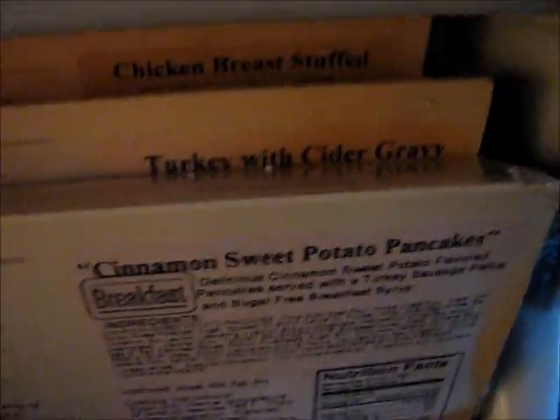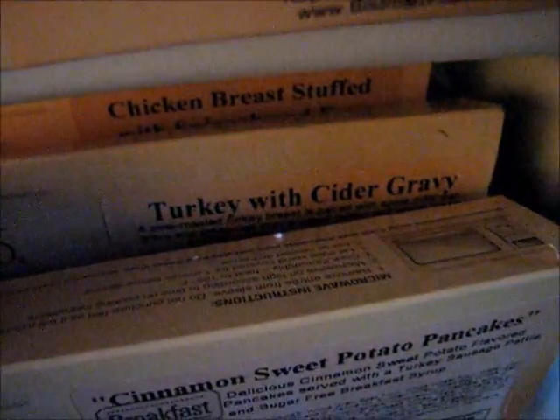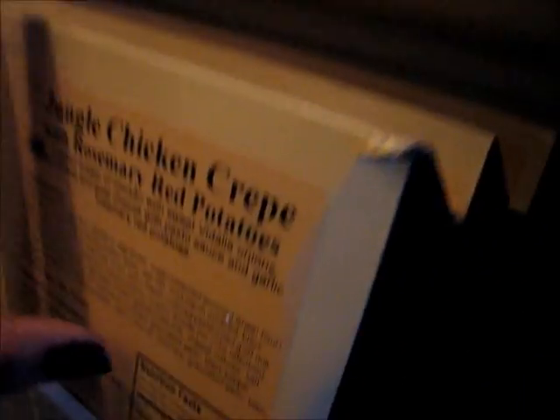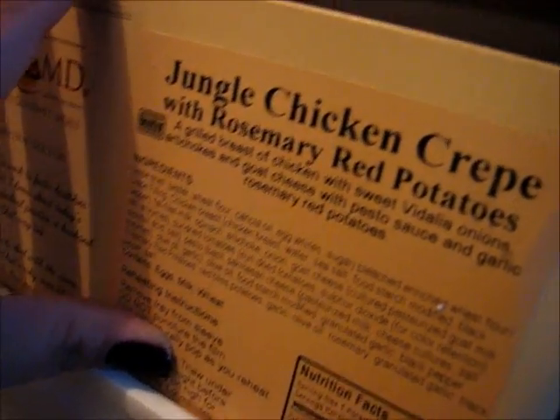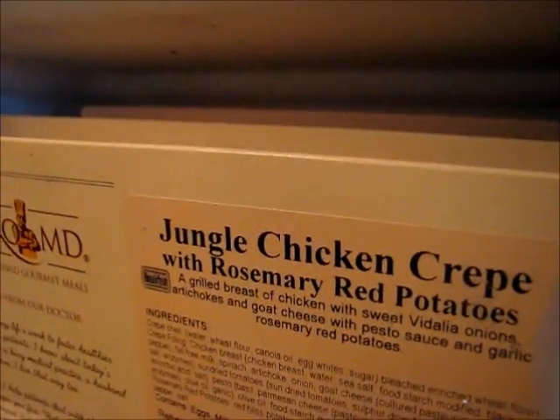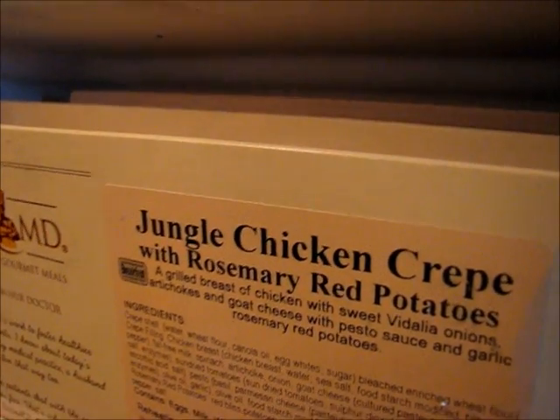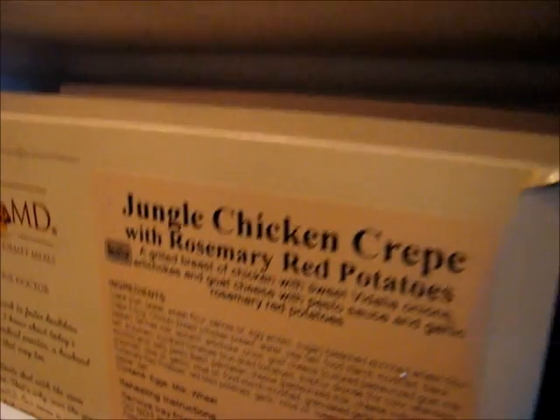Day three also has turkey salisbury steak and ham turkey with confetti rice blend. Day four is cinnamon sweet potato pancakes, turkey with cider gravy, and chicken breast stuffed with spinach and feta. Day five is the jungle chicken crepe — grilled breast of chicken with sweet Vidalia onions, artichokes and goat cheese with pesto sauce and garlic rosemary potatoes.